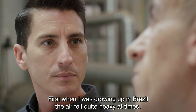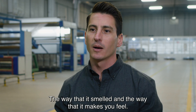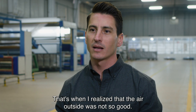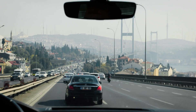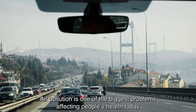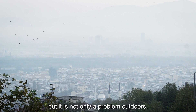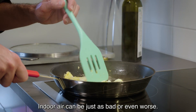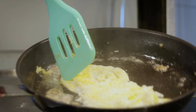When I was growing up in Brazil, the air felt quite heavy at times — the way it smelled and the way it makes you feel. That's when I realized that the air outside was not so good. Air pollution is one of the biggest problems affecting people's health today. But it's not only a problem outdoors — indoor air can be just as bad, or even worse.